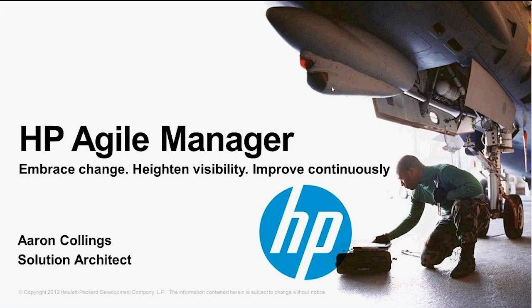Hey, my name is Aaron Collings. I'm a solution architect with Hewlett Packard and we're going to show Agile Manager today.